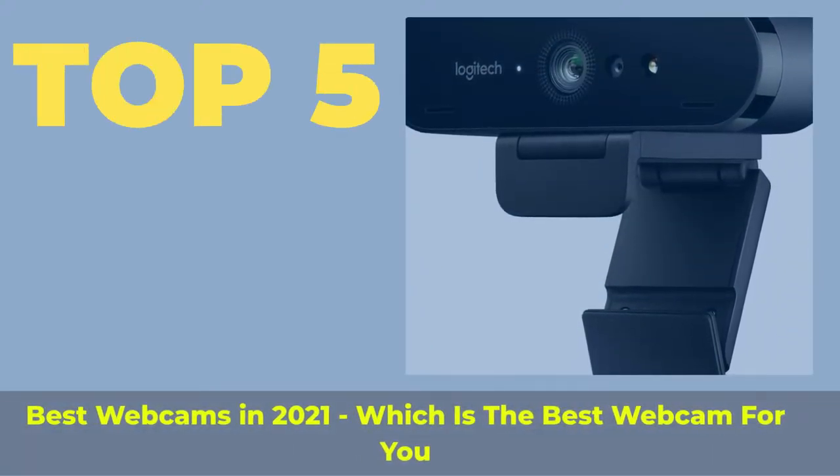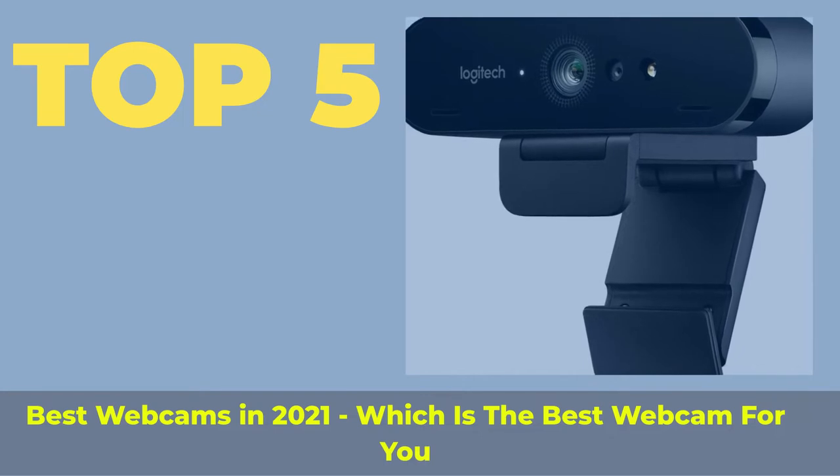Top 5 best webcams in 2021 — which is the best webcam for you?